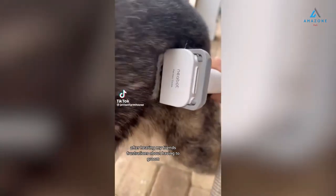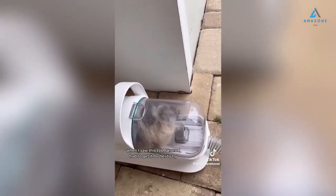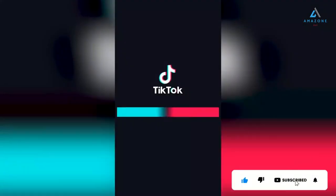After hearing my friends' frustrations about having to groom their German shepherds with a shop vac, some brushes, at least two people, and getting hair all over themselves — when I saw this tool, I knew I had to get it for her to try. It's a vacuum with attachments for de-shedding, grooming, and even clippers so you can cut their hair and it goes straight into the vacuum. We were amazed at how much hair we got. It was a one-person job and the dogs actually loved it.